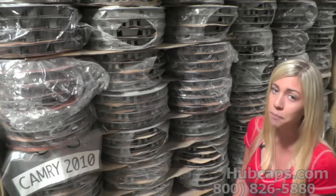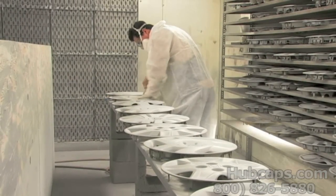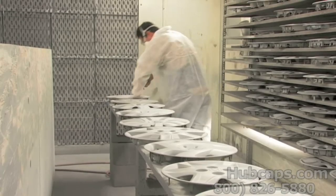Thank you for watching, and please stay tuned for a video tour of what happens when you place your order with us here at hubcaps.com. Our warehouse has a top-of-the-line restoration department, ensuring your hubcap comes out looking like brand new every time.